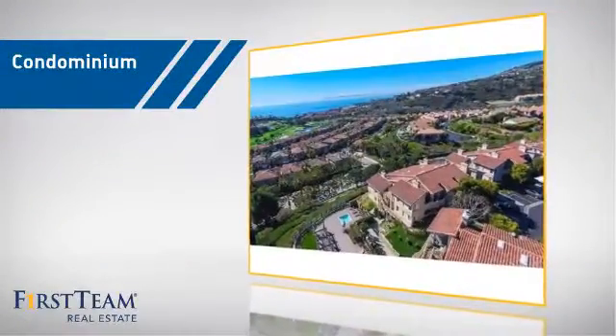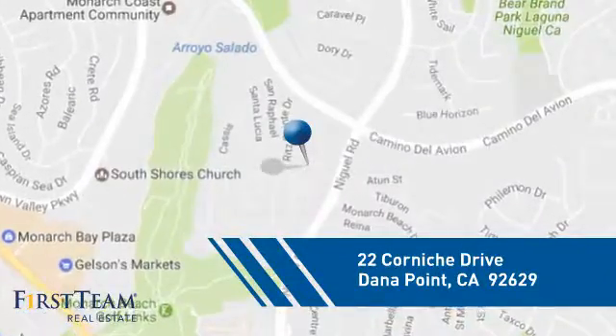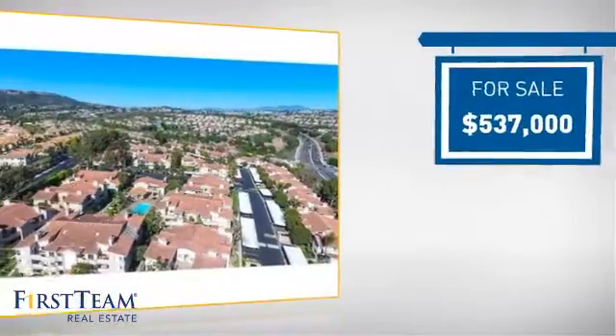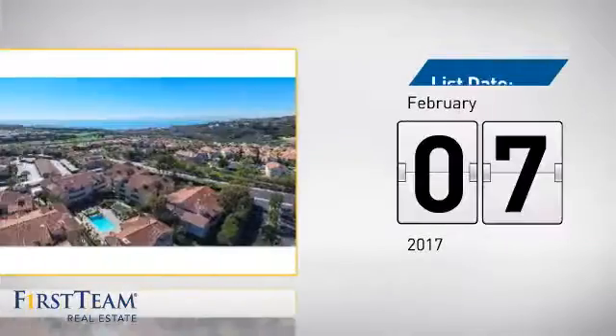This condominium is a great choice for those who want the privacy and easy maintenance of condo living, and it's located in this area. Currently listed at just over $525,000, it just went on the market this month.